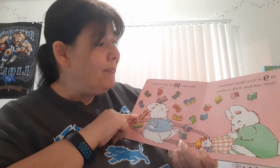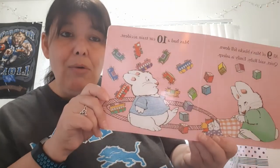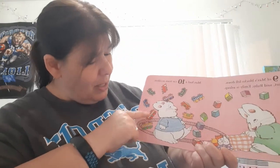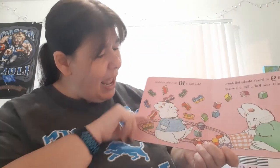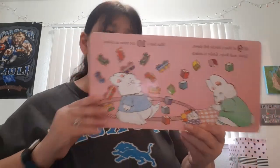Quiet! Max had a ten-car train accident. Oh no, ten cars: one, two, three, four, five, six, seven, eight, nine, ten. Ten — that's a lot of train cars.